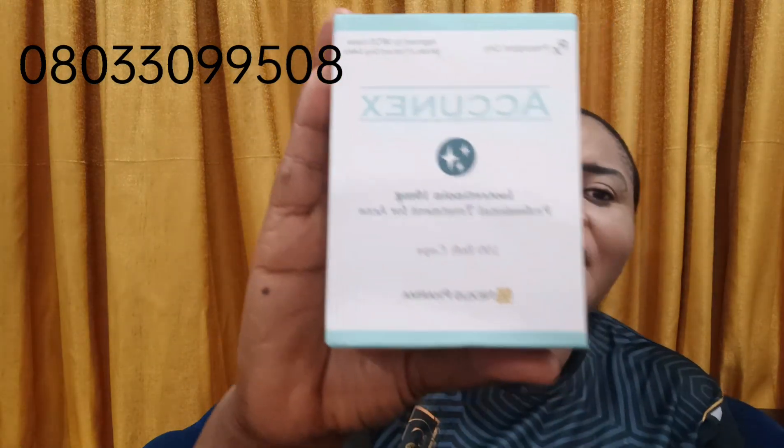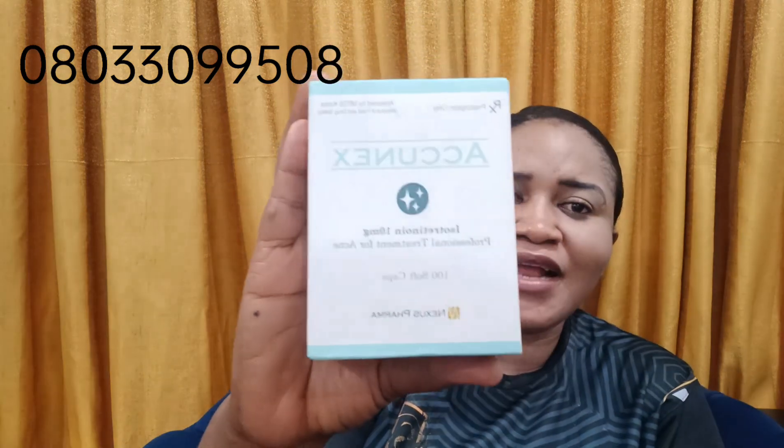The first supplement I want to recommend is Ascones. Ascones is a product of Nexopharma in Korea. It contains 100 capsules and its main ingredient is isotretinol 10mg. Here it is on camera. If you want an effective and professional treatment for acne, then you should get this Ascones.